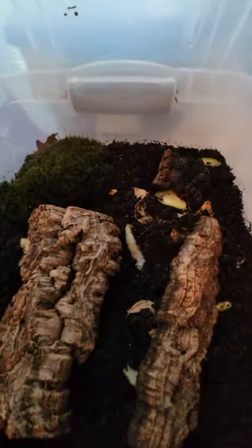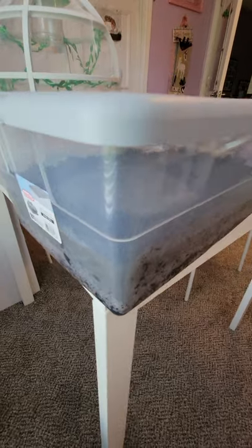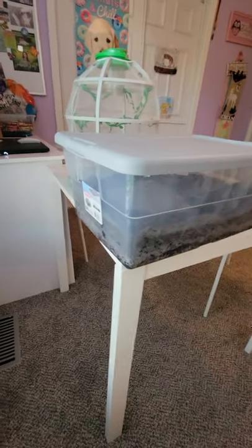Back here we just have a developing culture of springtails. It's a bit hard to see them right now because they're just starting, so I'll get you back once they're more developed.